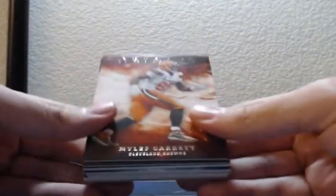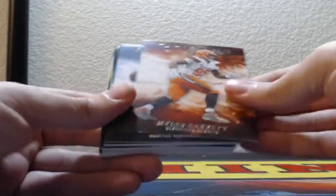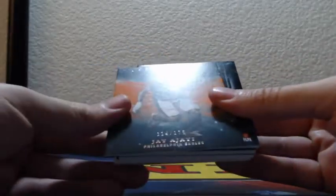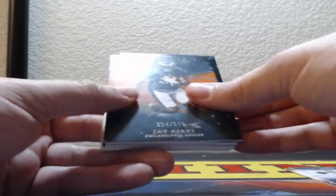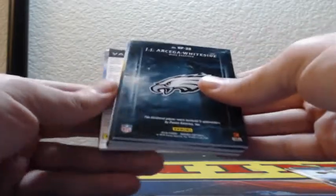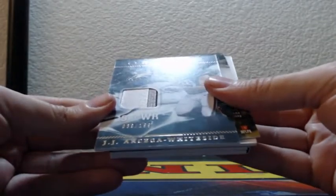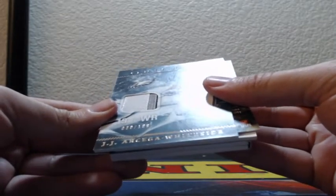Bookie book book! Miles Garrett, Russell Wilson orange 114 of 175, Jay Ajayi for the Eagles. And a blue 10 of 99 Alvin Kamara for the New Orleans Saints. 1-2-3 color patch rookie JJ Arcega-Whiteside, 39 of 199, Philadelphia Eagles.